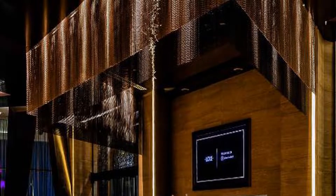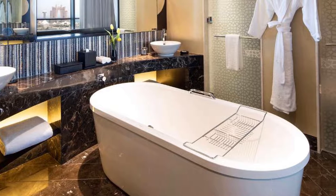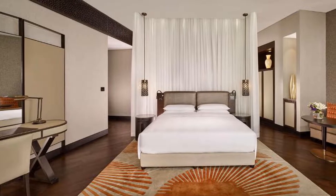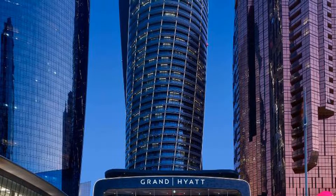Decorated with statement chandeliers, walls of richly colored dunes, and textured accent nickel walls, the rooms offer floor-to-ceiling windows and a balcony with views of the gulf or of the palaces. The bathrooms are fitted with a freestanding tub and a walk-in closet.